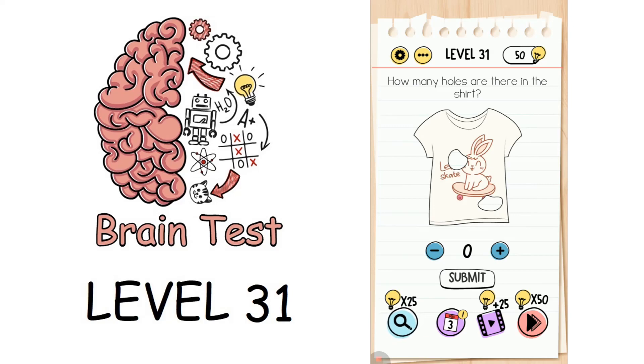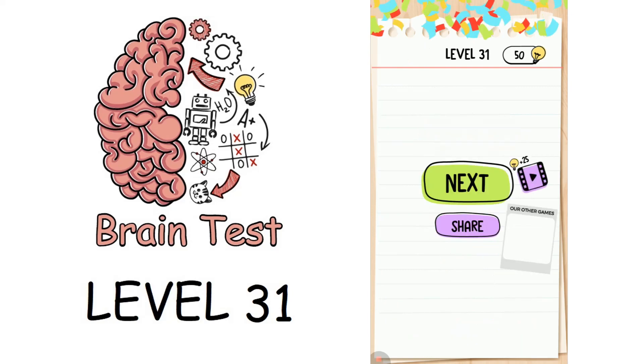We are on to level number 31: how many holes are there in the shirt? If you count all the holes, there are eight holes in this t-shirt, and that's the correct answer.